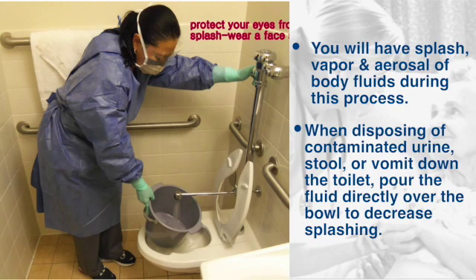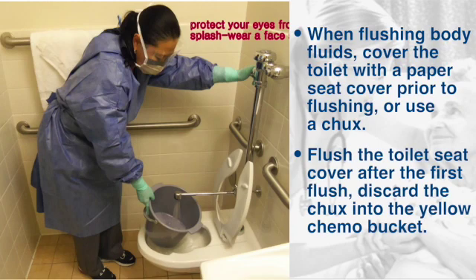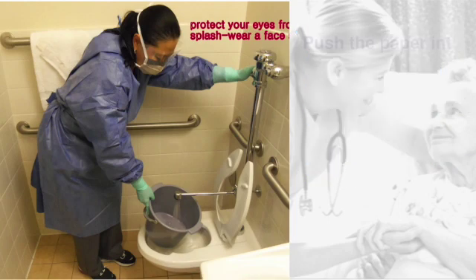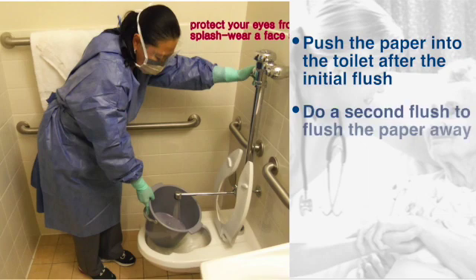When disposing of contaminated urine, stool, or vomit down the toilet, pour the fluid directly over the bowl to decrease splashing. When flushing body fluids, cover the toilet with a paper toilet seat cover prior to flushing, or use the chucks. Flush the paper toilet seat cover after the first flush, and discard the chucks into the yellow chemo bucket. To prevent spray or aerosol from toilet flushing, place a paper towel seat cover over the toilet prior to flushing, leave the opening intact, push the paper into the toilet after the initial flush, then do a second flush to flush the paper away.